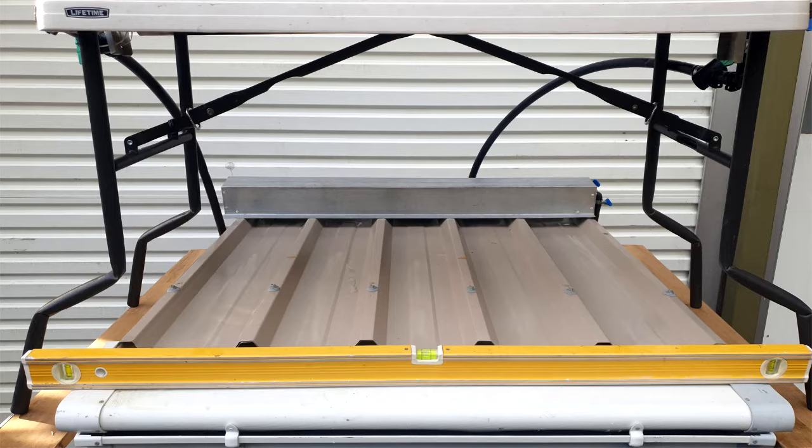A high rainfall test rig was constructed to demonstrate the unique flow characteristics of Eve's water system. Adjustable feet allowed the equipment to be set level horizontally in both directions.